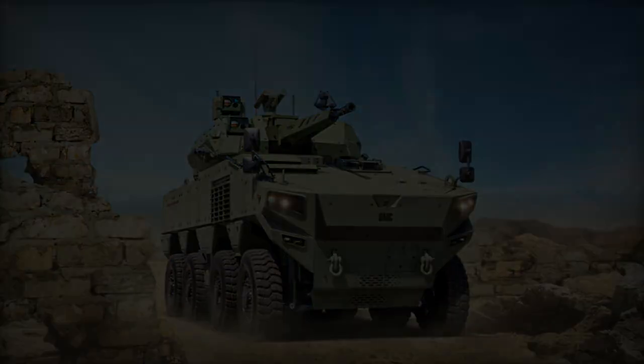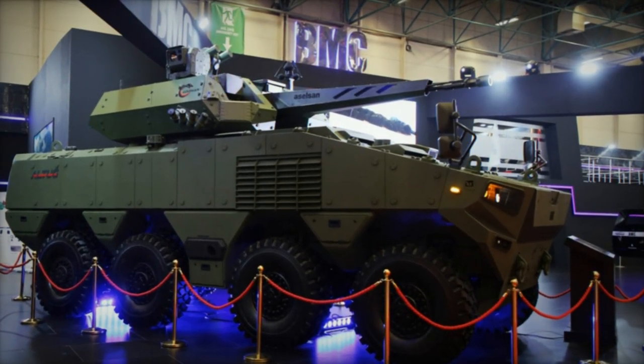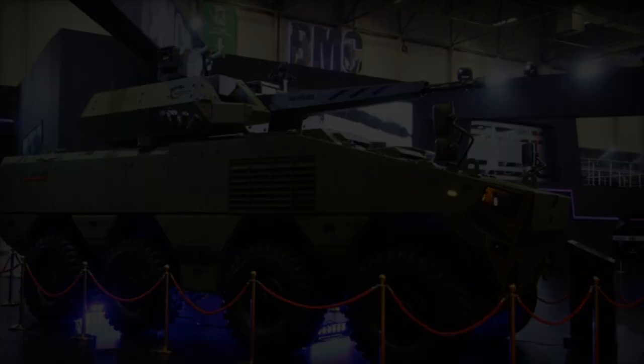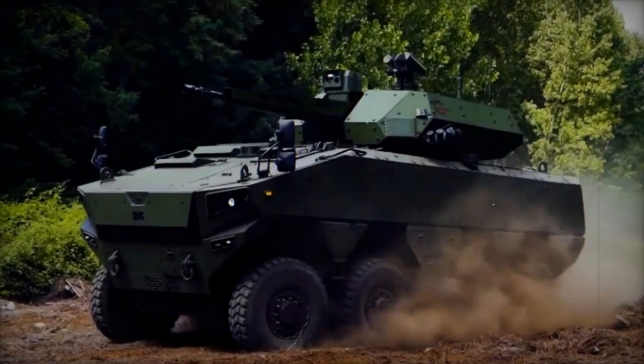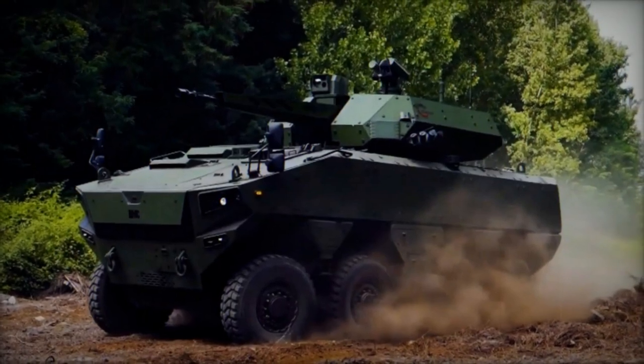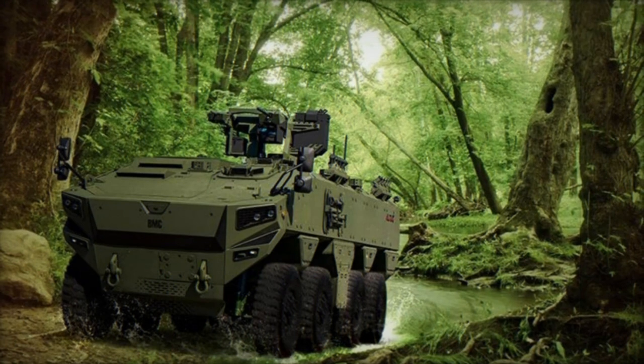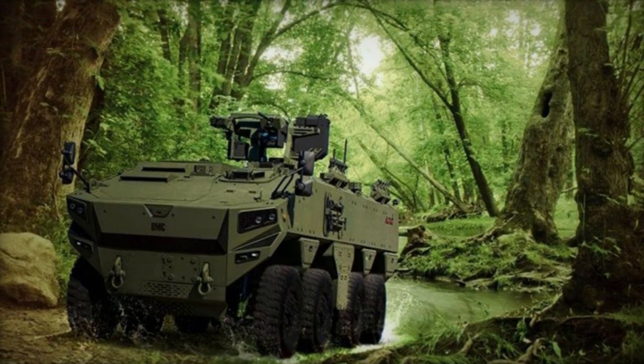The Altug 8x8 ZMA variant functions as a wheeled infantry fighting vehicle, equipped with an unmanned turret operable from within the vehicle. Armed with a 35mm automatic cannon and a 7.62mm coaxial machine gun featuring a dual-feed system, it carries a total of 100 rounds of ammunition. Similarly, it accommodates a crew of three and can transport nine dismounts.